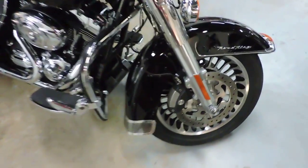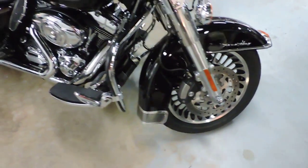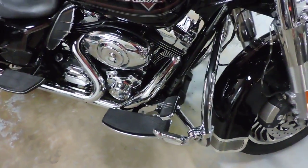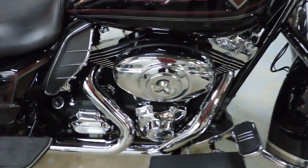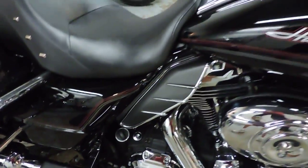Check out this doll baby. A 2013 Road King. It's got 13,000 miles on it. Of course it's a 103 6 speed. A lot of nice touches.